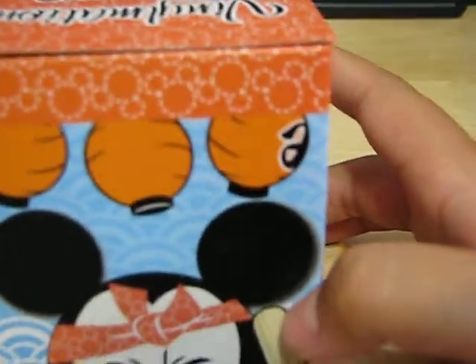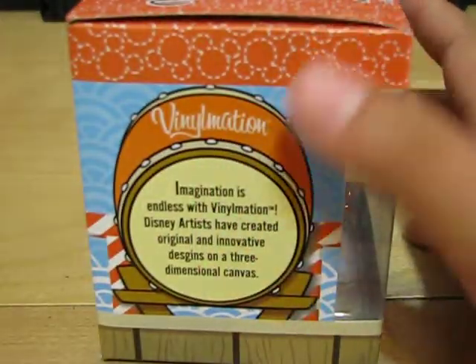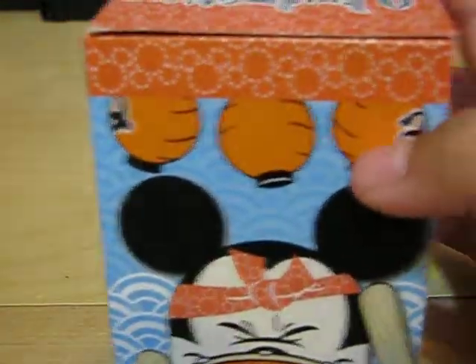There's Mickey. And the reason why I thought it was a drum is because, you know, this is a drum. And on the back it looks like he's drumming.